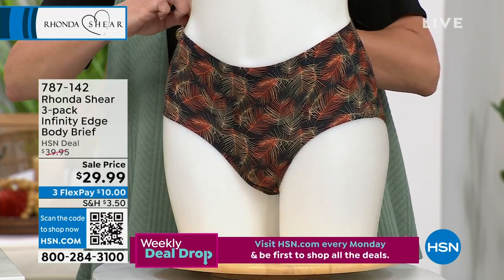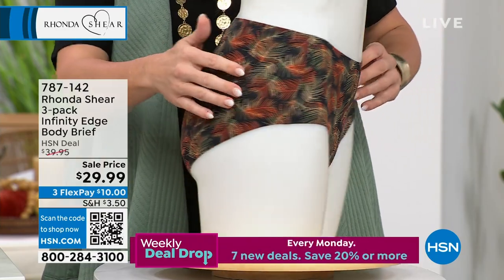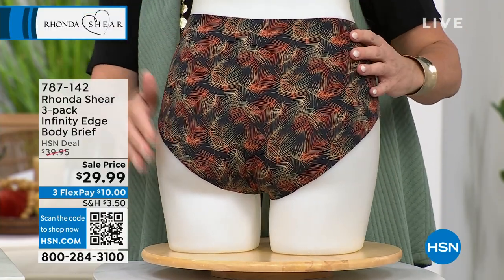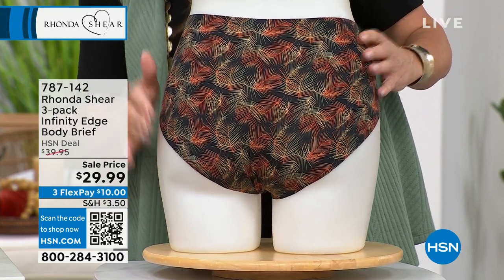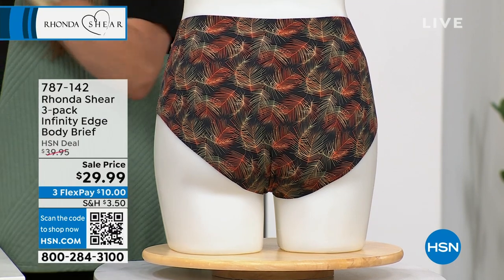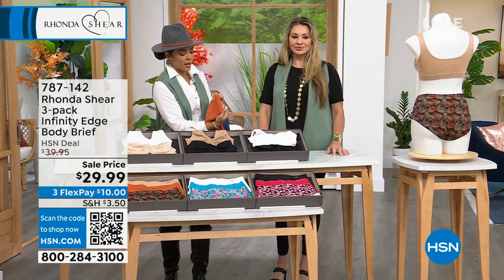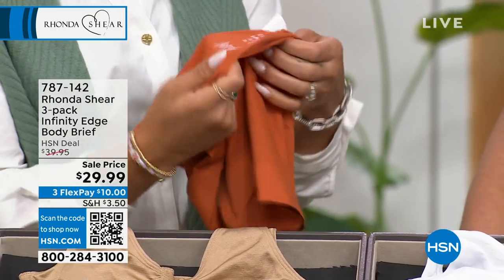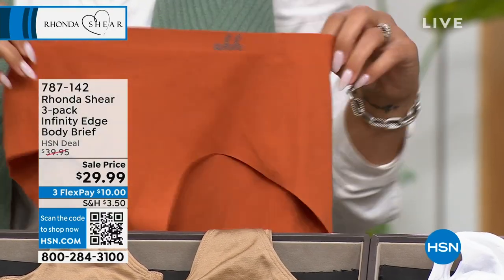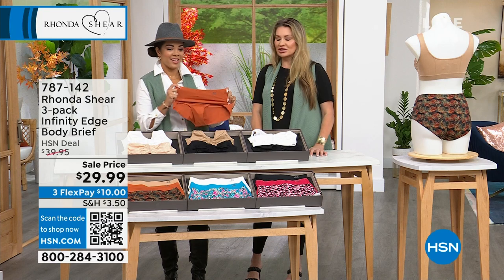This is our bonded edge — very new technology. People on social media are selling panties like this for twice as much for a single pair. You're getting that wide coverage and full derriere. The key to no visible panty lines is making sure it's actually under your bum, lifting it up without you being able to tell. There's no elastic — it's bonded, heat bonded so it doesn't separate. It just lays against your skin like butter. No tags either.